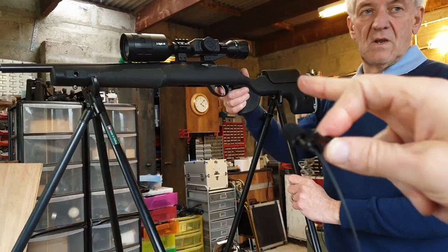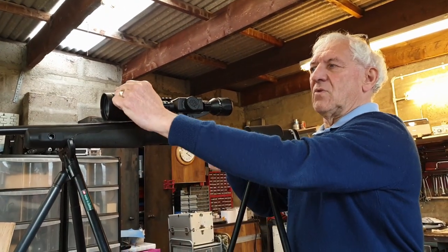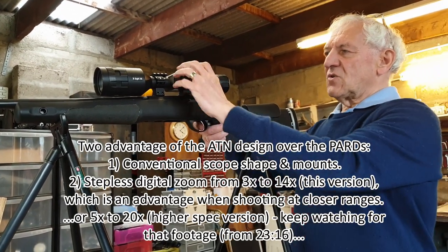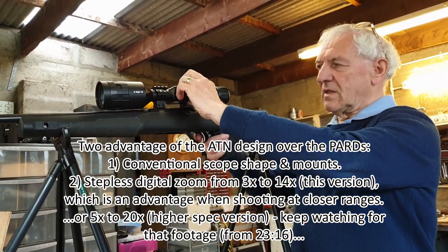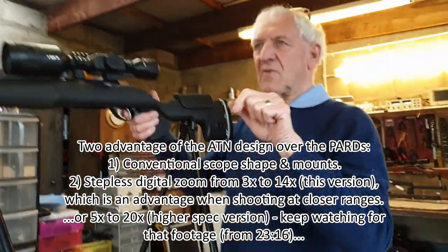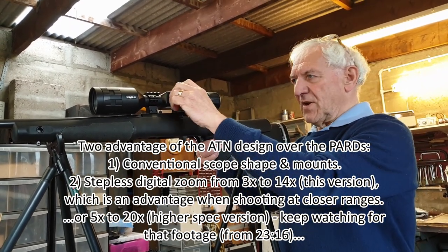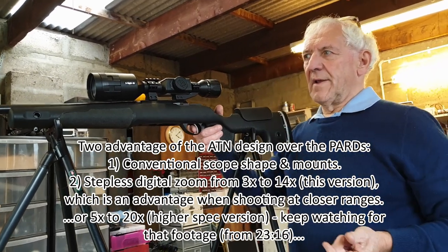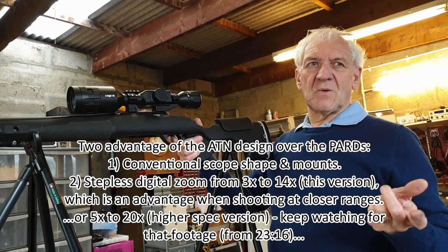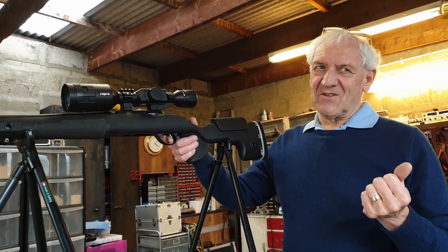As for the X-Sight itself, the image is quite good. The colors are slightly washed out compared with the PARD, not quite as contrasty, but perfectly acceptable. It's got a nice, really sharp reticle. The focus adjust is at the front - an adjustable objective, same as the PARD. Digital zoom is just by turning the side wheel, which is clearly an advantage over the PARD.